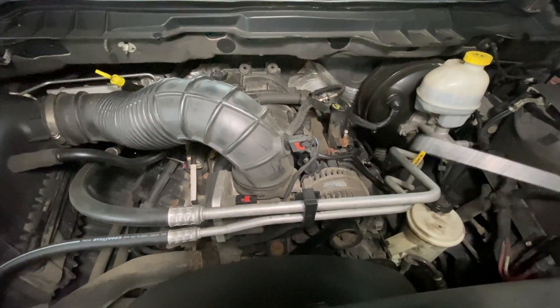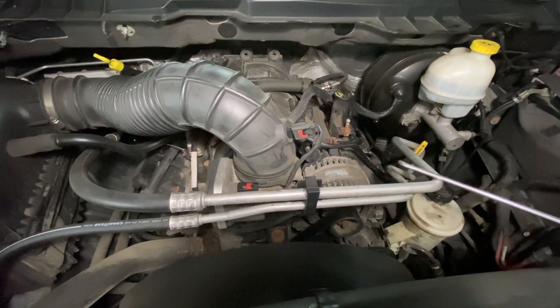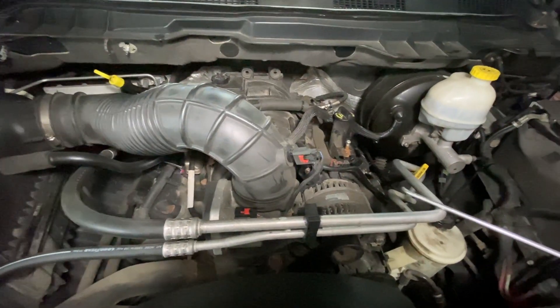Now in case you want to know the firing order of this particular engine, it's 1, 8, 4, 3, 6, 5, 7, 2.